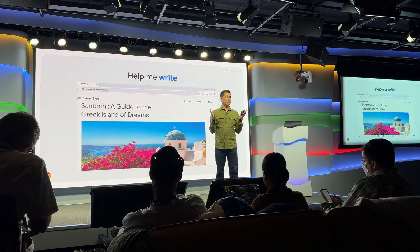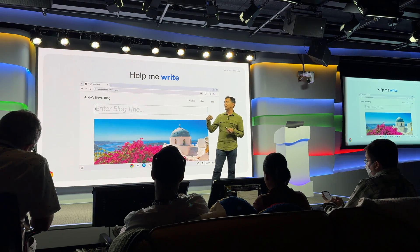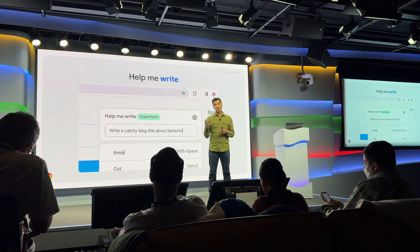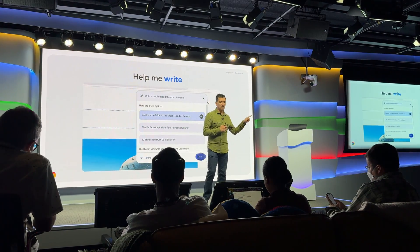Google execs also spoke about another new feature which will use AI, or Gemini, to help you write on Chromebook Plus. Help Me Write can prompt you whether you're starting from scratch or even if you've got copy to work with — it can make improvements on that too. One of the unique things about this feature is that it doesn't happen in a separate app or window; it happens where you're already working.